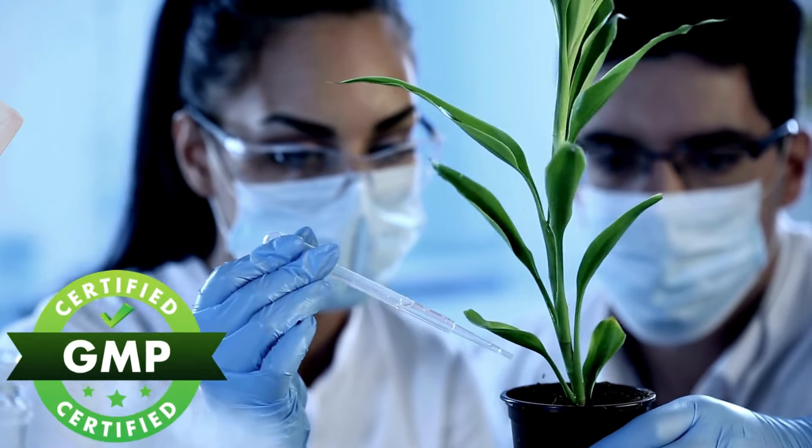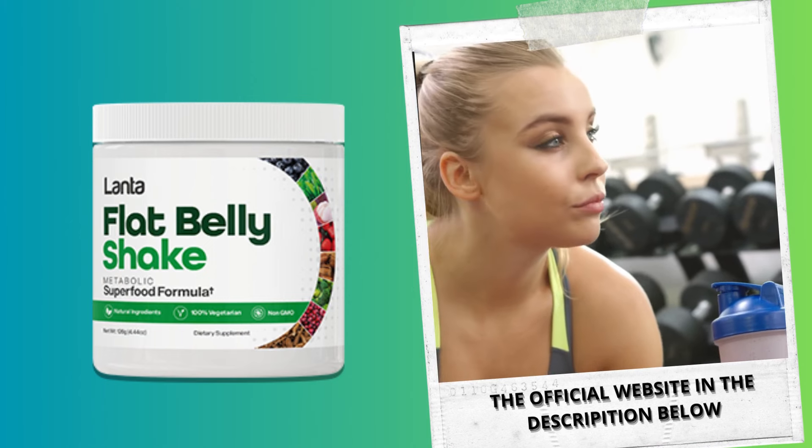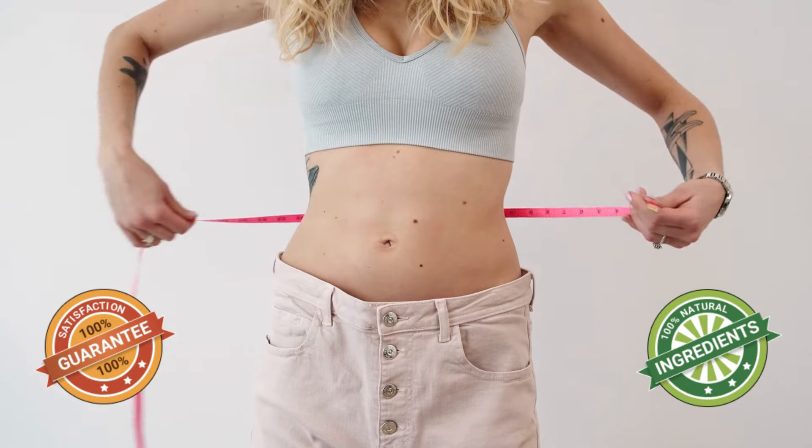Now, let's address some of the key questions surrounding Flat Belly. What is it? How does it work? And can it genuinely assist with weight loss? The answer is a resounding yes.